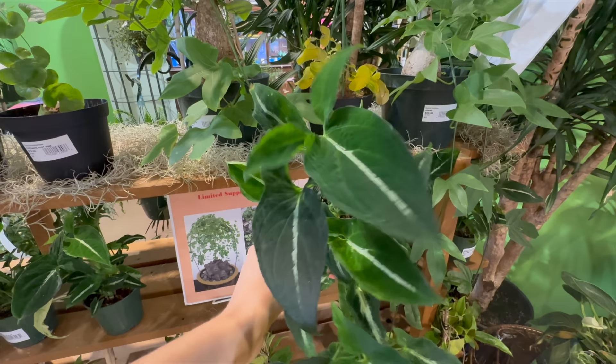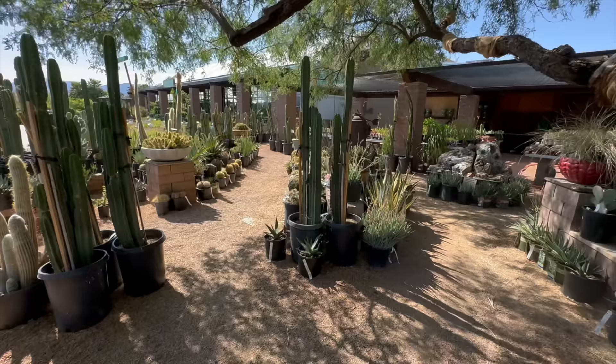They've got Syngonium wendlandii here - look how pretty those are! They're so velvety, really gorgeous.